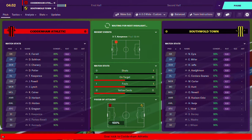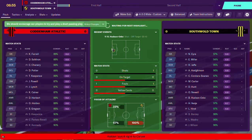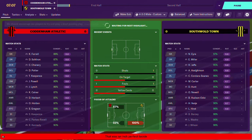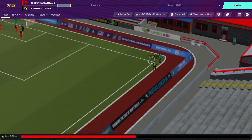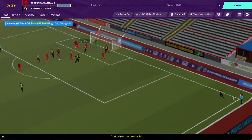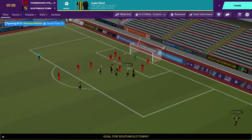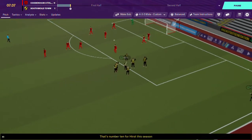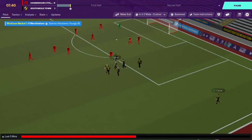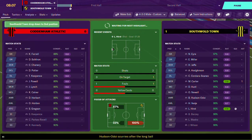Hopefully you guys are enjoying the content so far. Oh, we have a corner here, and it's Carter once again. He puts the ball in and Luke Hurst has scored! We are 1-0 up in the 7th minute and he has his 10th goal of the season. I don't know if the laptop freezing put their goalkeeper off a little bit, but I am not complaining.